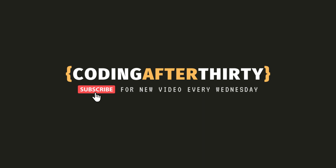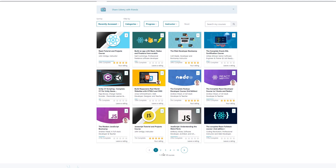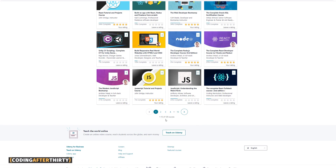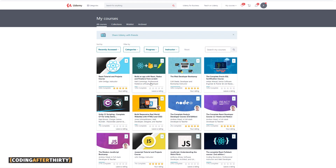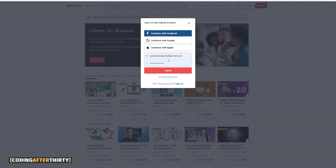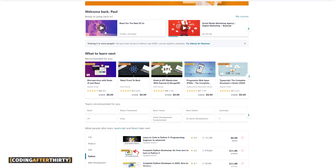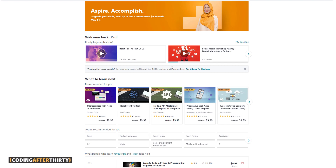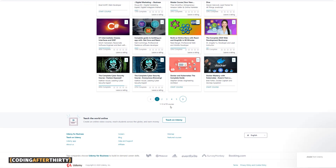That was my first account. I have 120 courses on Udemy — the least I spent per course is about $10, so I've spent around $1,200 worth of courses on Udemy. I'm proud of it. Now let me show you my other account. Coding After 30 is my second account — it's a long story why I have two — and I just bought a course for no reason; I probably already know everything in it. This account has 55 courses.